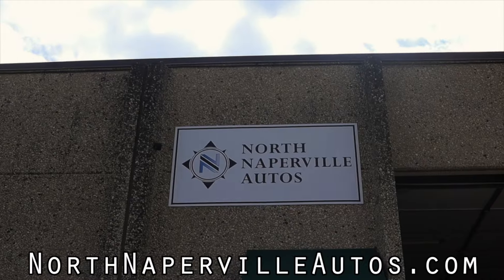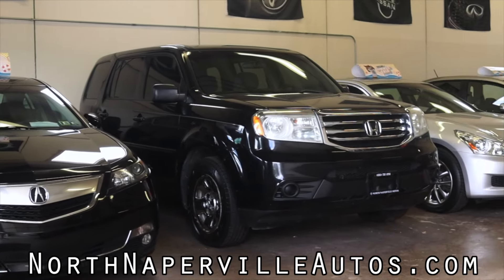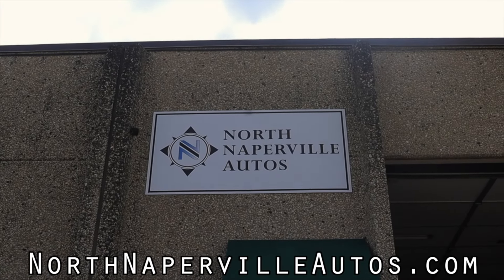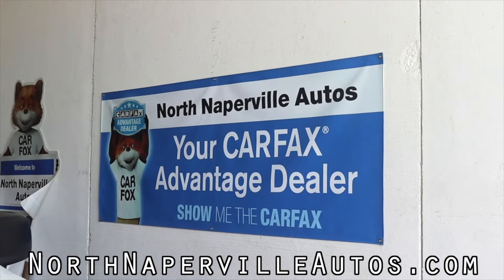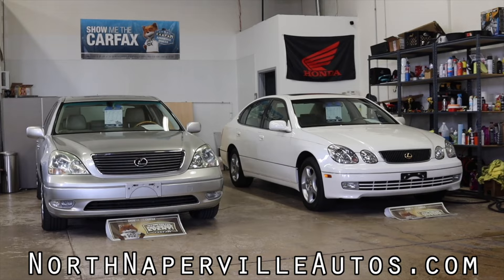I hope you guys enjoyed the video. A huge thank you to North Naperville Autos for letting me take out their C6 — I love driving base model versions of well-known cars and this is certainly one of them. North Naperville Autos has a wonderful inventory; check them out with the link in the description. They offer financing and shipping to anywhere in the lower 48. Don't forget to rate the video, comment, and subscribe if you really liked it — take care guys.